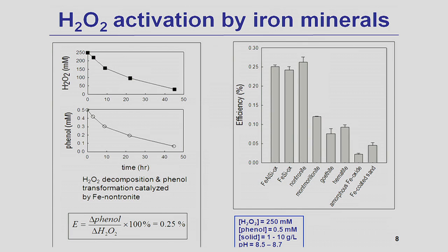The hydroxyl radical efficiency can also be estimated using the same approach when the system is catalyzed by different iron oxides, such as iron-containing clays, iron-coated sand, or hematite and goethite. The figure on the right shows the efficiency when catalyzed by different iron minerals. It can be as high as 0.25% in the case of nontronite or our aluminum-iron-silicon oxide catalysts, or as low as 0.03% in the case of iron-coated sand or amorphous iron oxide.